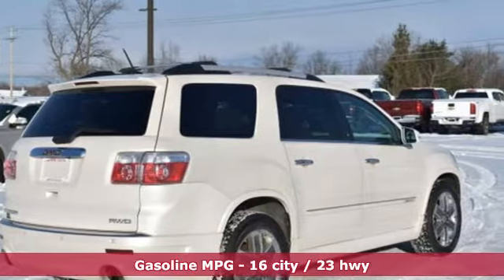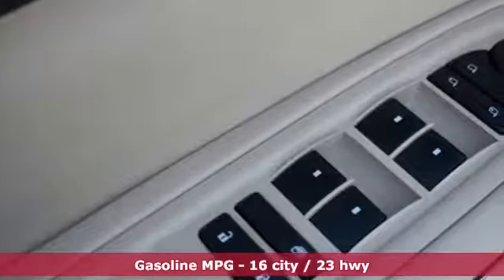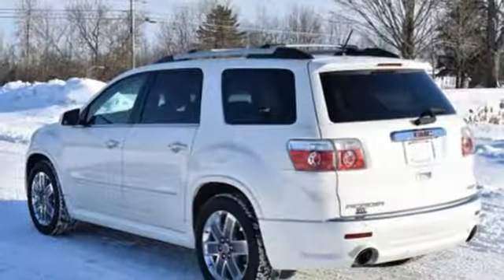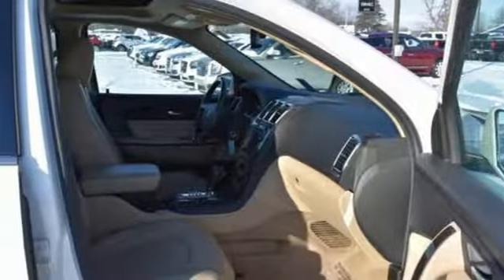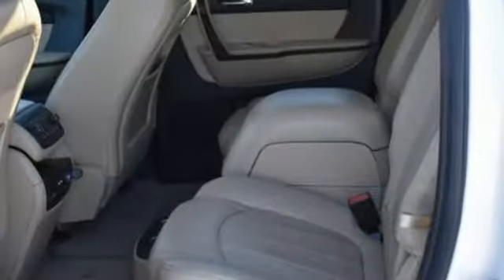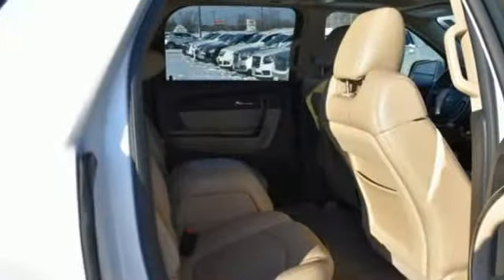A great vehicle is comprised of great features like these: V6 engine, dual zone climate control, external memory control, rear parking sensors, driver memory seats, power heated mirrors, voice activation, express open and closed sliding and tilting sunroof, remote engine start, and front heated and ventilated leather bucket seats.